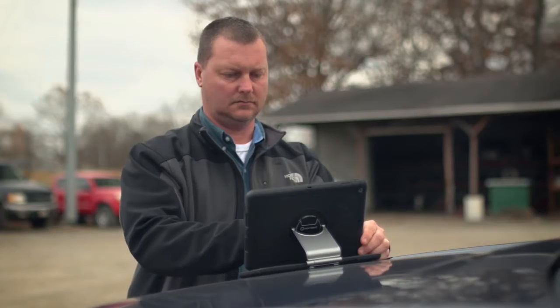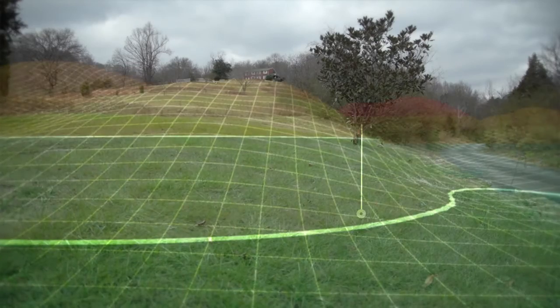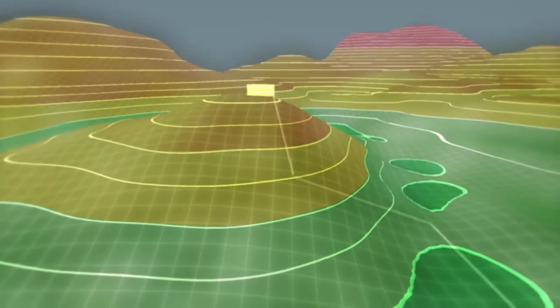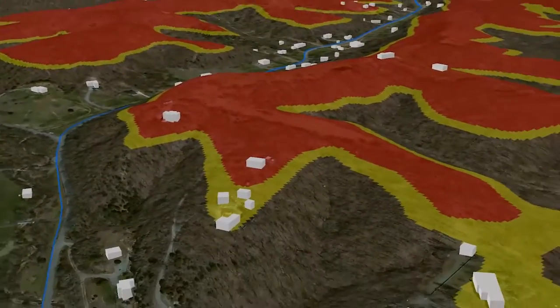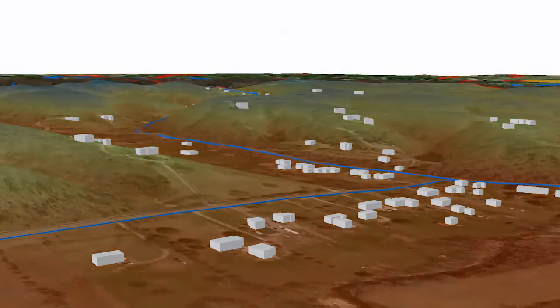The White House Utility District has a truly GIS-centric vision now and for the future. We're excited to start using ArcGIS Pro for 3D hydraulic grade analysis to be able to educate customers and contractors about some of the topographic problems they may be having with water pressure. If we can represent something in three dimensions, we think we'll be able to convey the points to them better, and they'll appreciate that visualization.